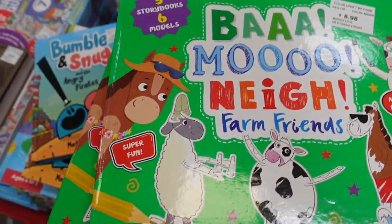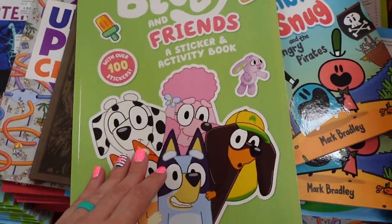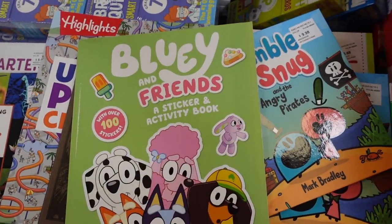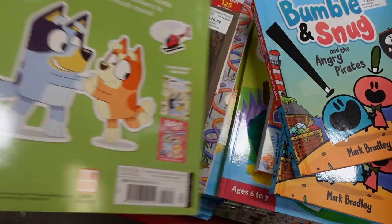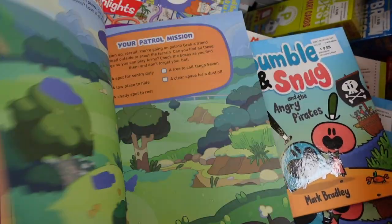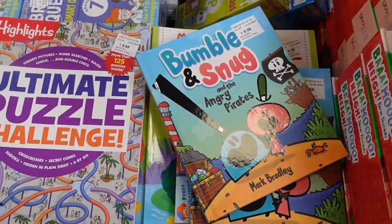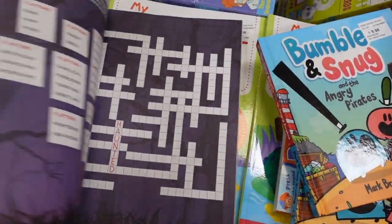They have a Bluey book here with little activities — my daughter and niece love Bluey. The prices here are probably cheaper than the cover price. Just check out Sam's Club if you need some activities for your kids on rainy days — they have cute stuff.